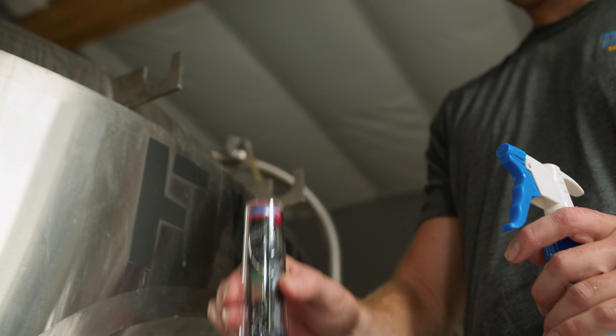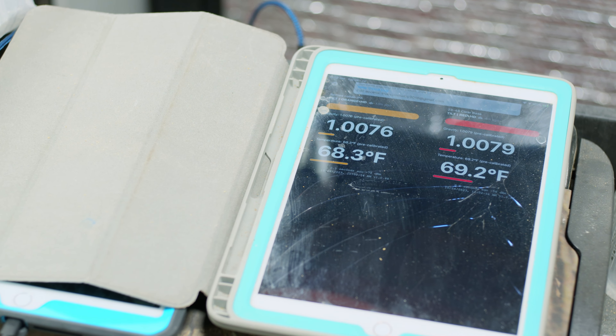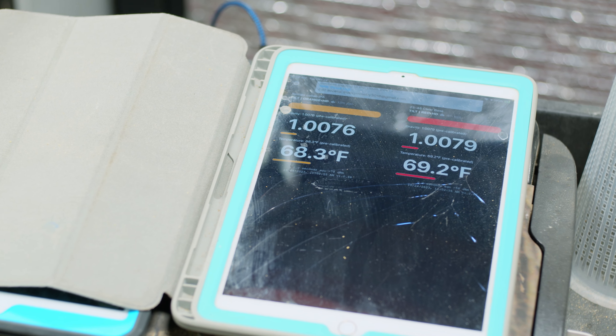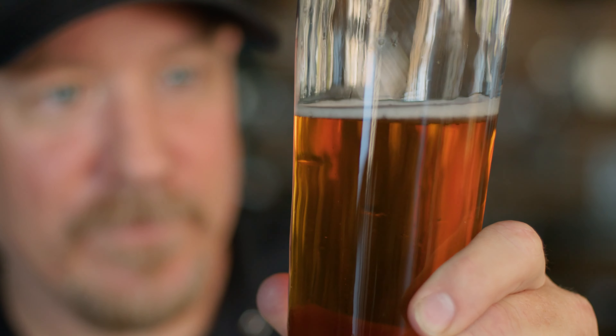We went to Nashville for the Brewers Conference and we walked by and saw the Tilt booth. He texted me saying he was at the Tilt booth — he knew I used the Tilt at a home brew level. He asked if it was something we could use in the brewery, if I liked them. I said yes, go for it. So we brought them back and started using them in the tanks here, and they're great. The information is awesome, so we ordered two more. Now we have one for each of our four fermenters.